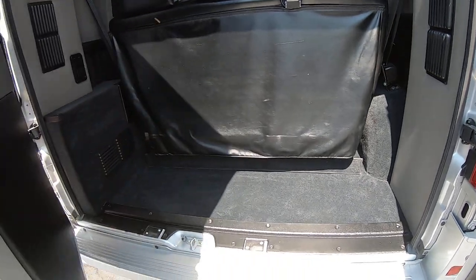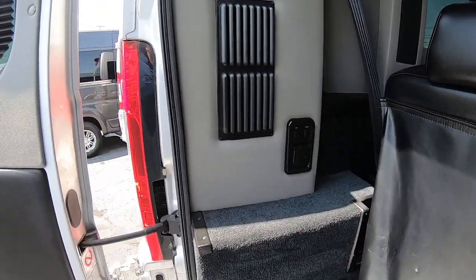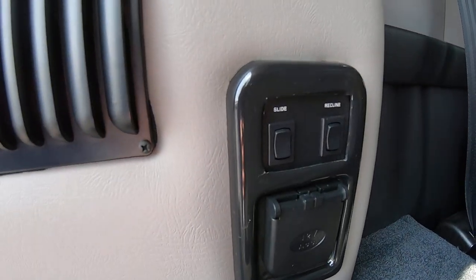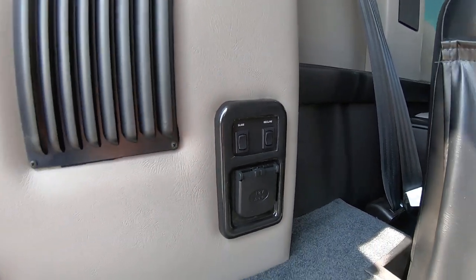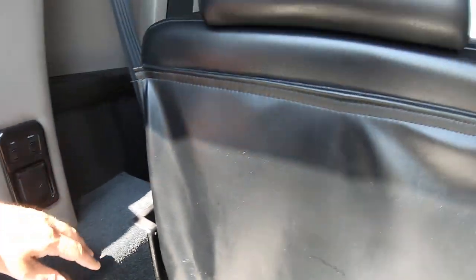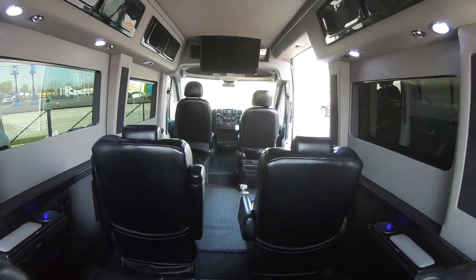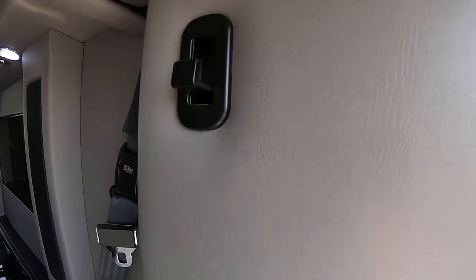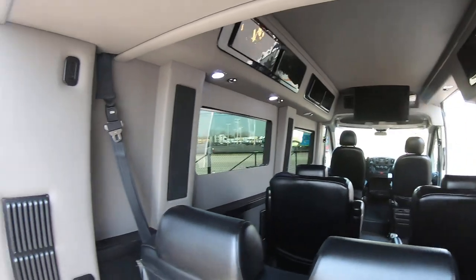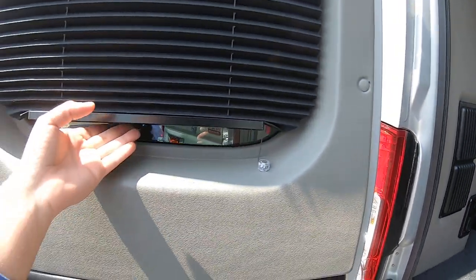In the back here you've got plenty of room for storage. You've got a sofa that's power sliding — you can slide it forwards and backwards, push a button, and also recline it into a bed. There's a 12 volt outlet. You also have hooks here if you want to hang some clothes — you have them on both sides — and privacy shades.